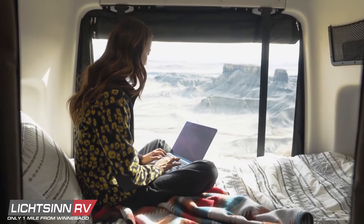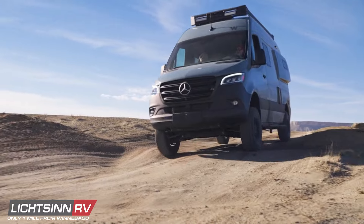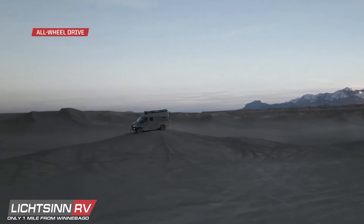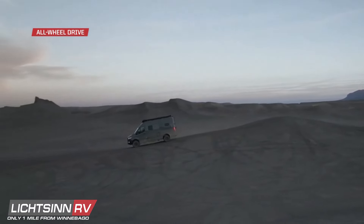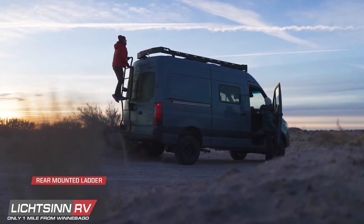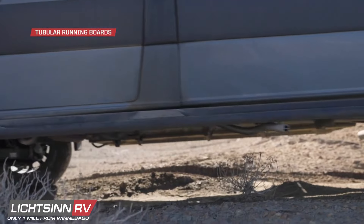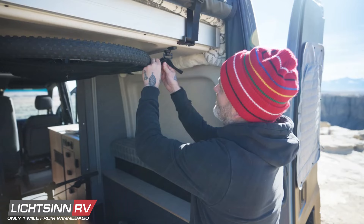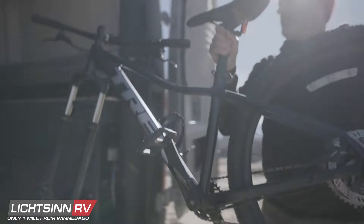The Revel is built on the all-wheel drive Mercedes-Benz Sprinter chassis with a four-cylinder turbo diesel engine and an automatic overdrive transmission delivering over 330 foot-pounds of torque. It flaunts its off-road muscle with new performance-enhancing features designed to bring more confidence and ease to your adventures, so you can light up the trails ahead and haul all the gear you need to maximize the fun.